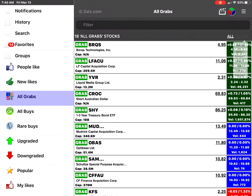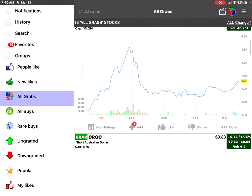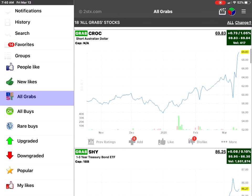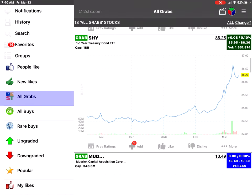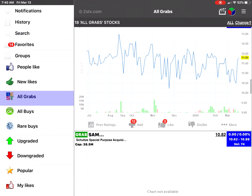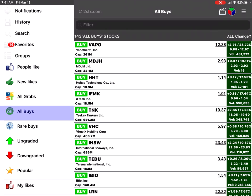You can click on All Grabs and it will show you all the stocks that have a Super Buy rating. You can sort by change and see the charts. Some of them include Liquid Media Group, short Australian Dollar, one-year Treasury bonds, and various other stocks.